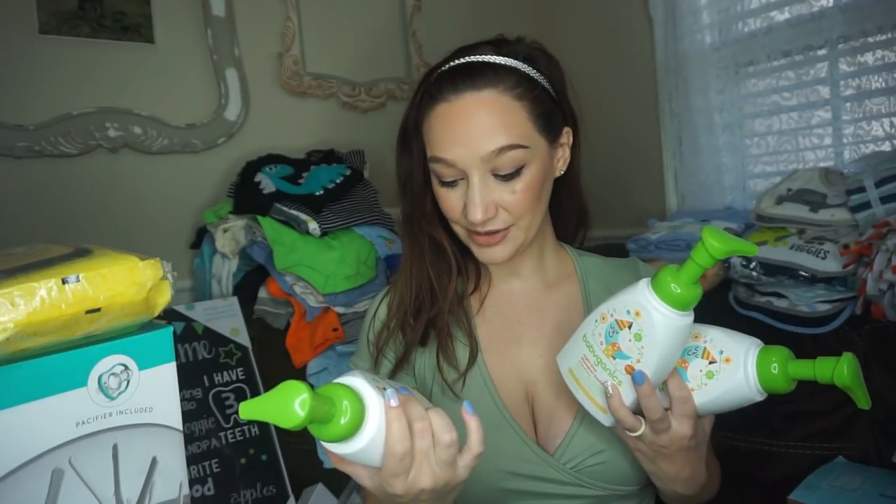Got some Boogie Wipes, Burt's Bees baby foaming shampoo and wash — no tears, 98.7% natural, no parabens, phthalates, petroleum, or SLS. Got some Pampers wipes. This is a pair of baby's first year tie stickers that my mother-in-law got — I believe she got these at Marshall's. There's also a little puzzle book I bought at Bargain Hunt. Got some Bamboo Nature Splish Splash bath oil, natural and organic certified, and cute little puppy laundry baskets.